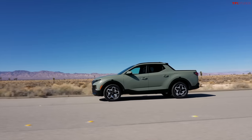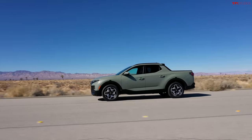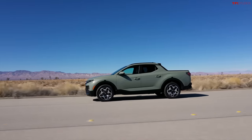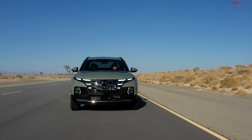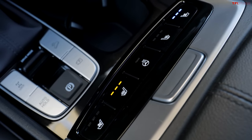The powertrain warranty remains 10 years or 100,000 miles, and the limited warranty on the whole vehicle is 5 years or 60,000 miles — still very good coverage. Luxury features like heated seats, a heated steering wheel, and wireless charging are also available.